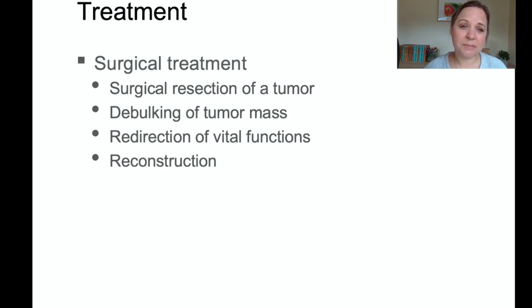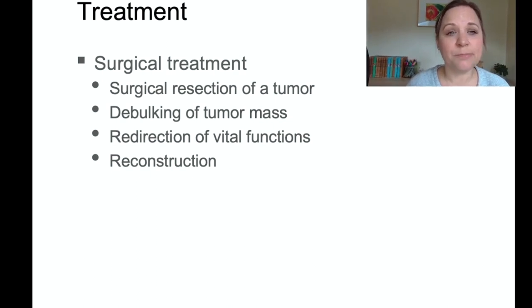Surgical treatment is sometimes indicated depending on the type of cancer. A tumor can be removed entirely or debulked — for example, if a tumor is causing significant pain, limiting the patient's mobility, or causing urinary obstruction. Sometimes surgery is curative, and sometimes it's just to help improve function.